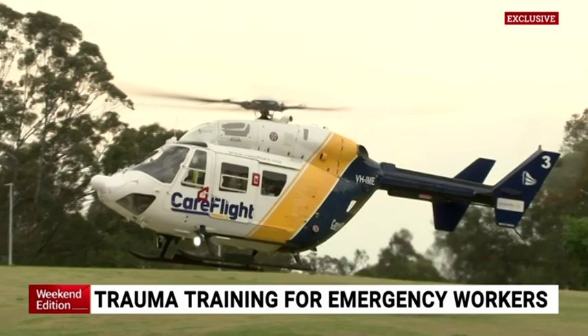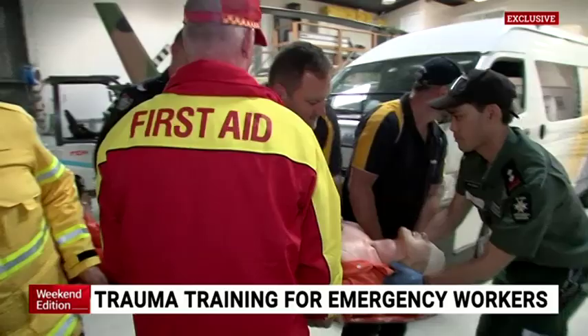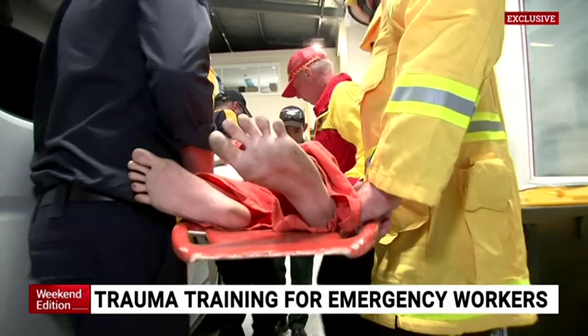Last April, CareFlight also became the first civilian aeromedical service in Australia to carry plasma to accident scenes. Since then the organisation has given plasma to 20 patients. What it allows the doctor to do is that full range of intervention on the side of the road — to start treating and really start to save the patient's life, whereas previously some of that intervention would only occur once the patient's back in the hospital.